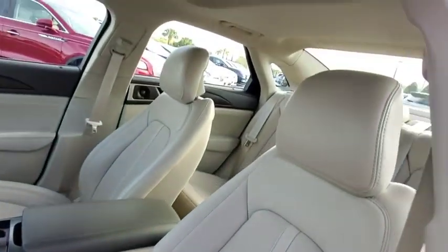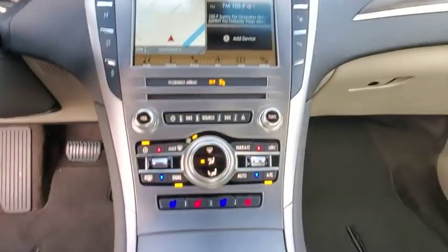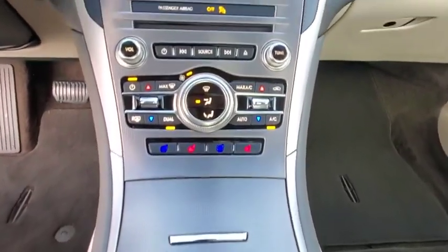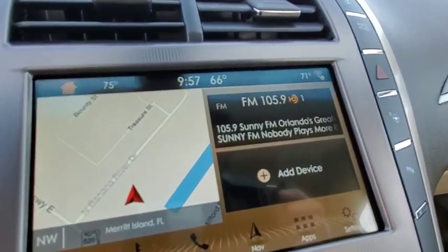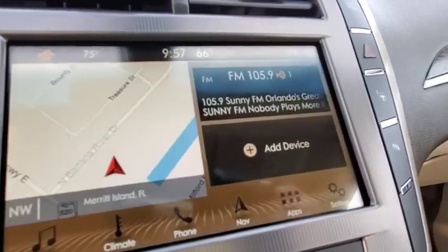Anti-lock braking system, leather-wrapped steering wheel, Bluetooth, power steering, adjustable steering wheel, cruise control, auto-dimming rear view mirror, keyless start, floor mats, four-wheel disc brakes, aluminum wheels. This vehicle offers reliability and good looks at a great price.